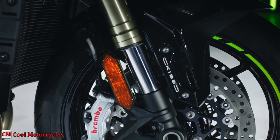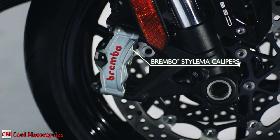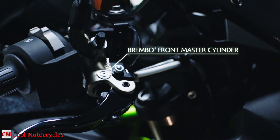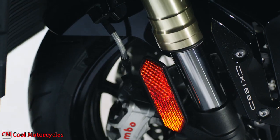The ZH2 Special Edition HyperNaked features Brembo Stylima monoblock calipers and a Brembo front master cylinder, providing stronger braking performance and enhanced control.